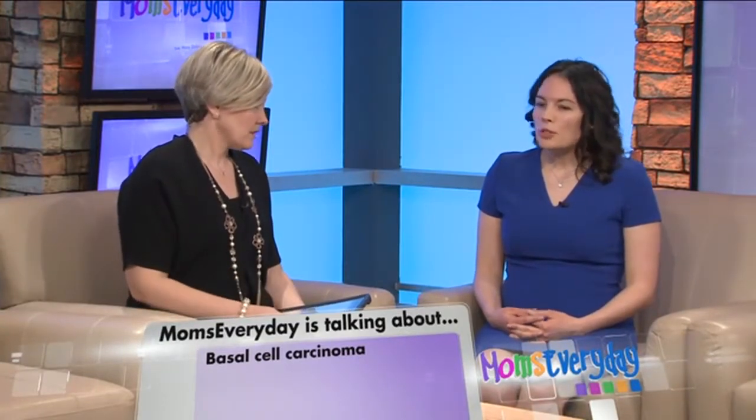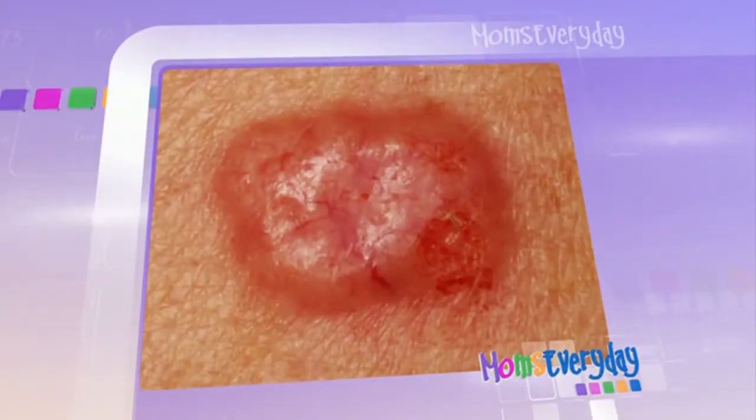What does it look like? The most common type is a nodular basal cell, and that looks like a pink pearly papule. It's very slow growing, so patients will often say they thought it was a pimple, but then it didn't go away. Usually it shows up in sun-exposed areas.